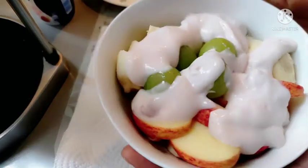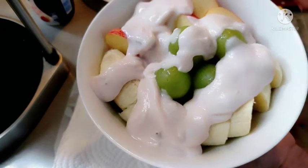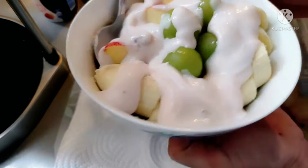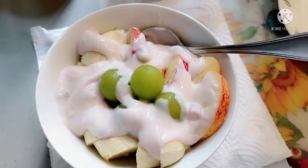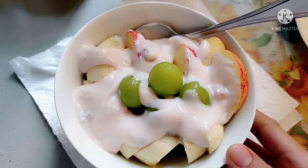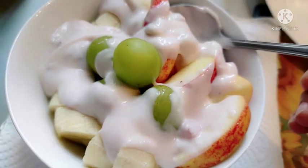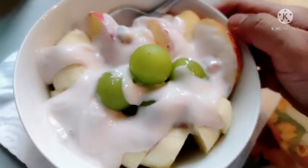So ayan na mga ka-heroes! Our healthy food breakfast is ready to serve. Talaga naman napaka-healthy ng ating inihandong breakfast for today. So hope you like it mga ka-heroes. Kung tinatamad kang magluto ng iyong breakfast at mayroong extra fruits dyan, gayahin mo ito mga ka-heroes. So please give me a thumbs up and comment down below kung nagustuhan nyo ang episode natin ito.